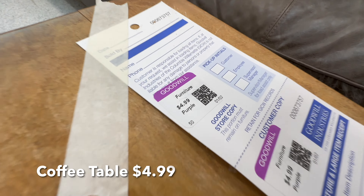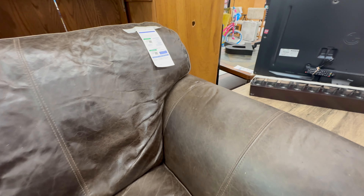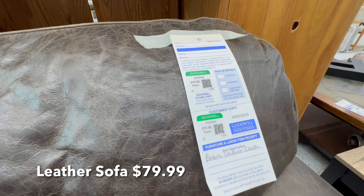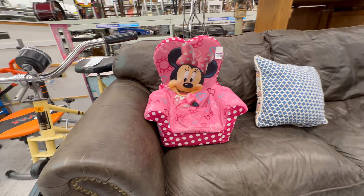This is a nice little coffee table for only $4.99 — could use a little refinishing. And $79.99 isn't that bad for a leather sofa, although I'm not sure if it's real or imitation leather, but still it would look nice in someone's home.